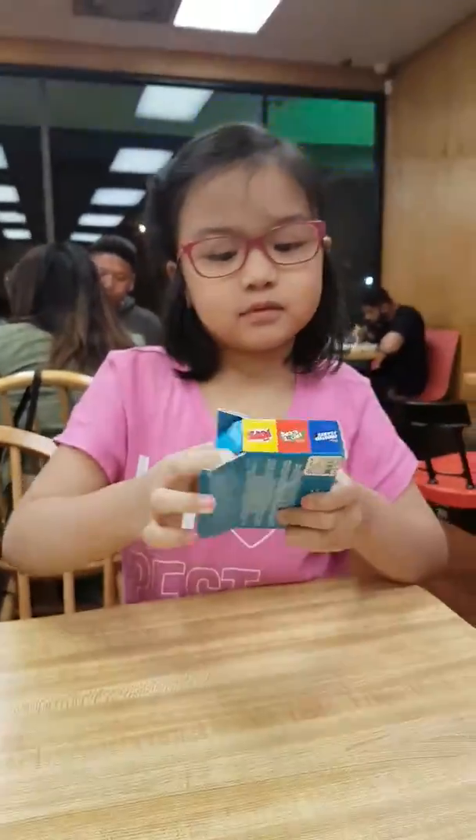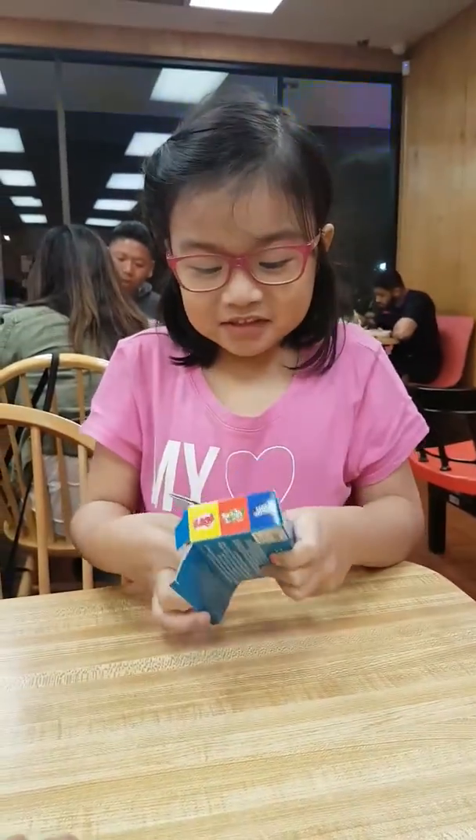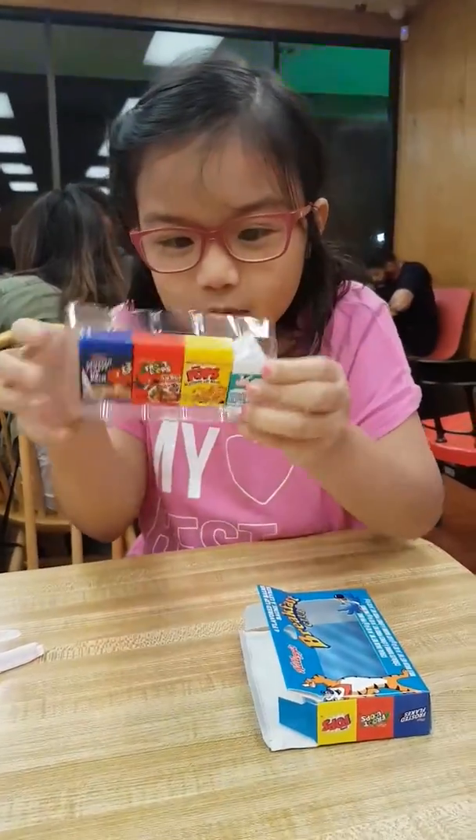Let's open it up. Oh my god, these look so cute. It even comes with milk.